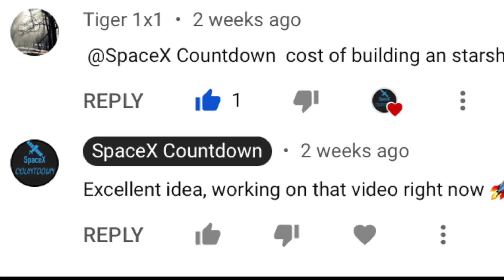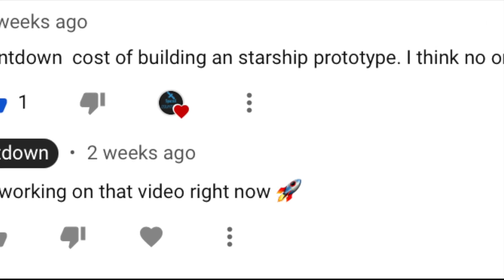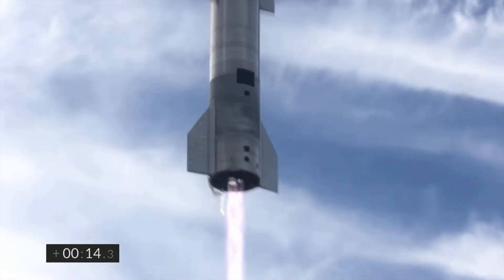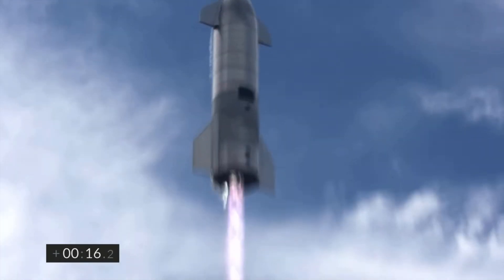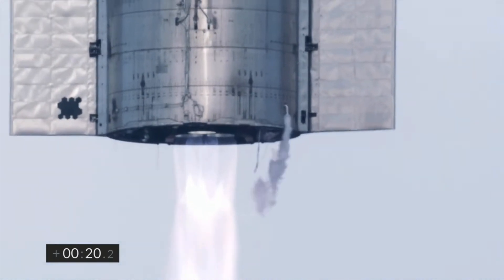By the way, this video idea was suggested by a subscriber who left a video idea in the comments below. Feel free to leave yours in the comments below. And that's all for now. Please consider subscribing.